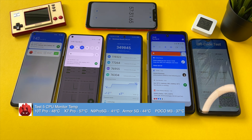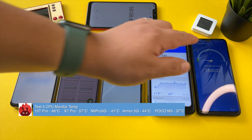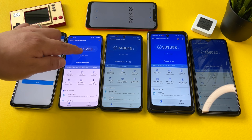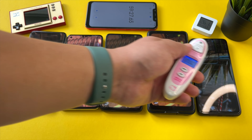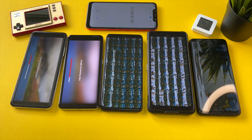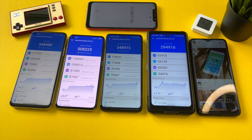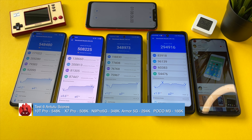Test five completed. The Redmi Note 9 Pro 5G is holding its own in the 350,000 range. The Realme X7 Pro has dipped a little — down to the low 500s. The Mi 10T Pro is at 568,000 but has gotten pretty hot. The Armor 10 5G with the Dimensity 800 is holding at 301,000. CPU temps: 48 degrees on the Mi 10T Pro, 55-57 on the Dimensity 1000+ Realme X7 Pro, 41 degrees on the Redmi Note 9 Pro 5G, and 44 on the Dimensity 800 — getting warmer. The Poco M3 wraps at 168,000. Pretty impressive results overall — no major throttling yet. But the Realme X7 Pro is getting super hot. These phones are now all in the 42–43 degree range.